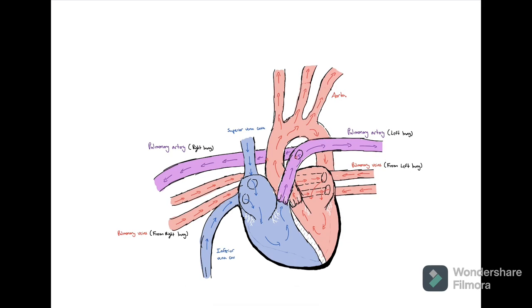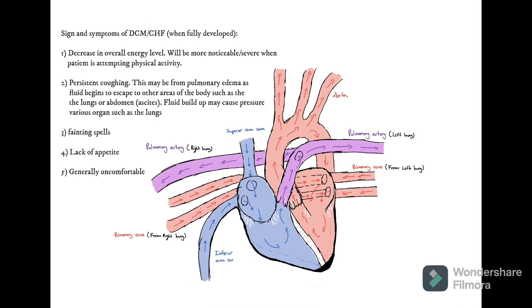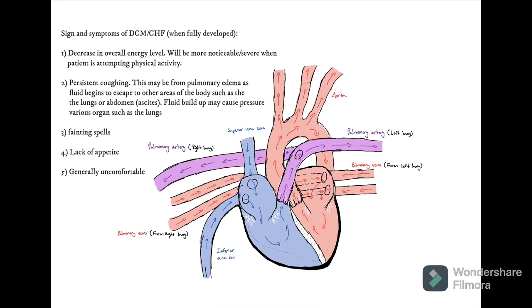Once the heart reaches this point, many symptoms may become much more obvious to the observer. Since the heart can no longer compensate for the reduced cardiac output, less and less oxygenated blood is available throughout the body as the heart muscles continue to lose function and/or mass. Eventually, this will lead to congestive heart failure.